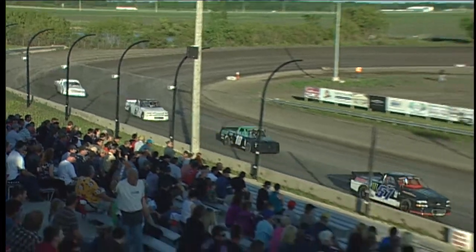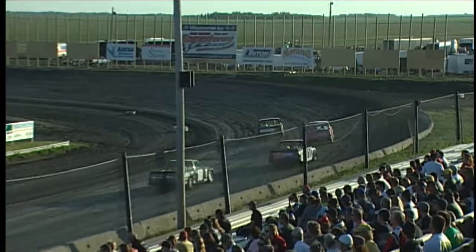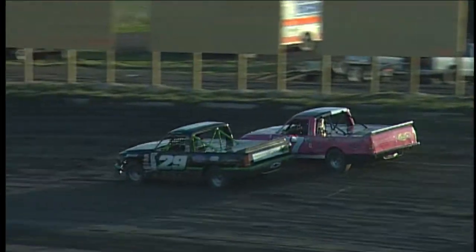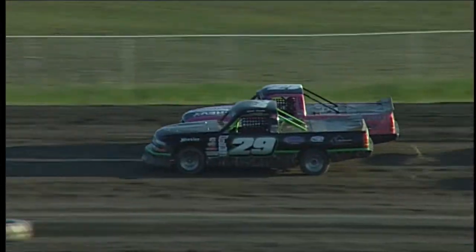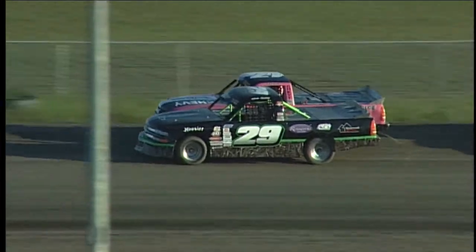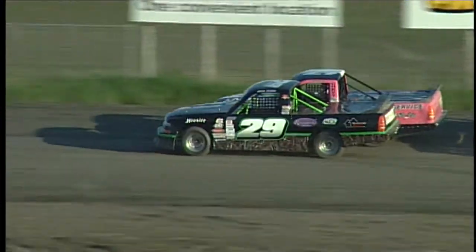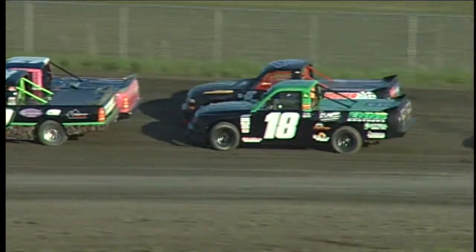Row three, starting inside the 67 — he's a rookie. This is Mark Zondag. And to his outside, the 1R — or I'm sorry, number 1 — shows as a rookie, but it's George Balkin at the wheel, who's raced out here a number of years but just not yet in the truck division. This is his rookie season in the Dynasty Bathrooms number one.